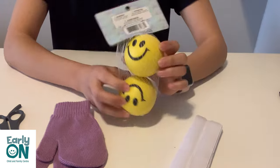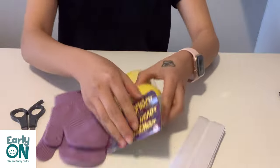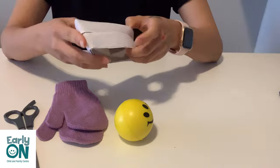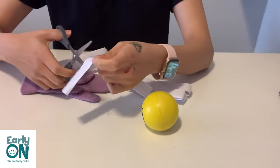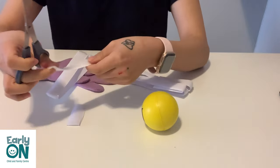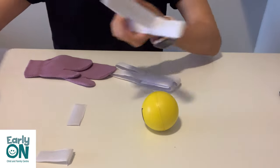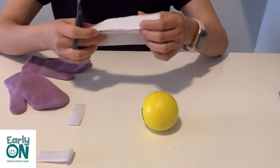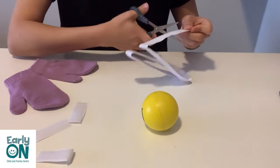For the first activity, we're going to need velcro, small balls, mittens, and scissors. First, we are going to need a few velcro pieces that are going to be placed on the surface of objects that we have prepared — a ball and a pair of mittens. When cutting the velcro, please be mindful of the sizes of the mittens and the ball. It depends on how big or small your mittens or balls are — you can cut the pieces in a different size than mine.